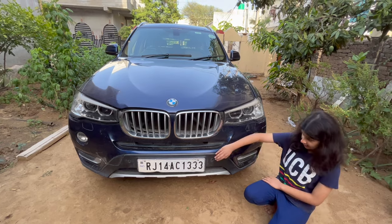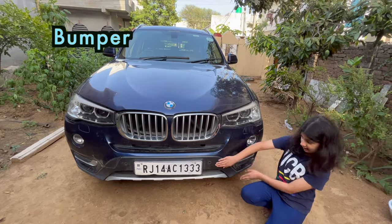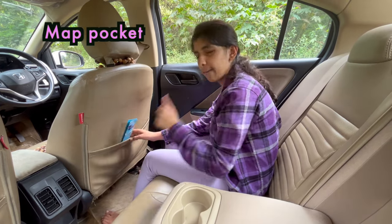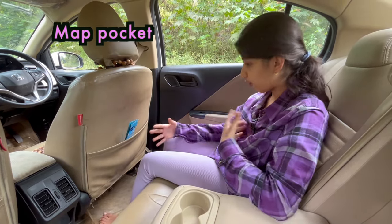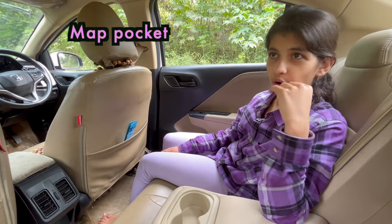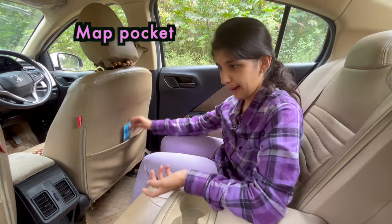This portion of the car is called bumper. This one is called a map pocket. You can keep your phone or you can also keep magazines or many more things in this map pocket.